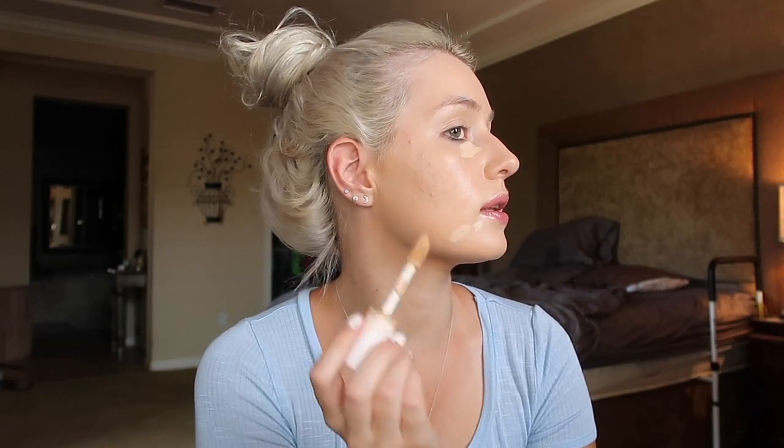Next up, I'm taking my e.l.f. Camo Concealer — this is the hydrating camo concealer. I love this hydrating one compared to the regular one; the other one's a little bit more mattifying and drying. So I just put this underneath my eyes to cover up my dark circles from not being able to sleep recently, and then kind of go over my little problem areas. It's mostly just scarring, so I kind of don't like that about my face, but it's totally fine. I just let it sit for a couple seconds to get a little bit more tacky, which gives it more of a full coverage effect.